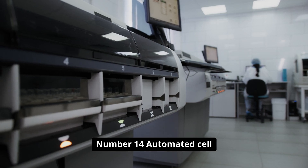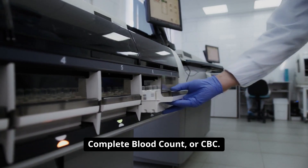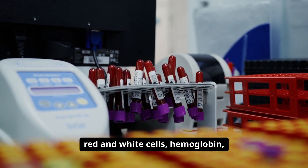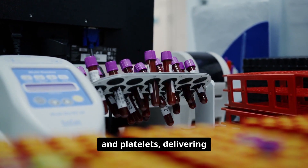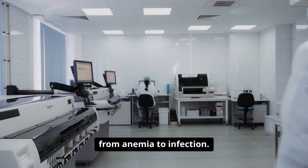Number fourteen: automated cell counters revolutionize the complete blood count, or CBC. These analyzers rapidly count red and white cells, hemoglobin, and platelets, delivering comprehensive results in seconds for conditions ranging from anemia to infection.